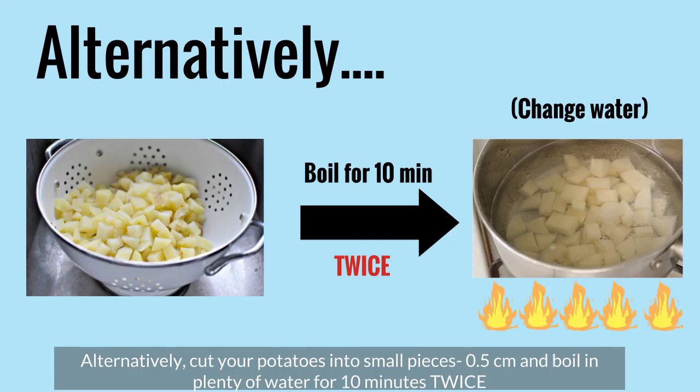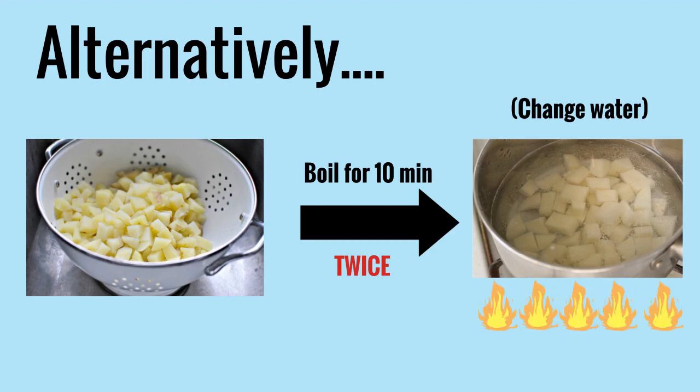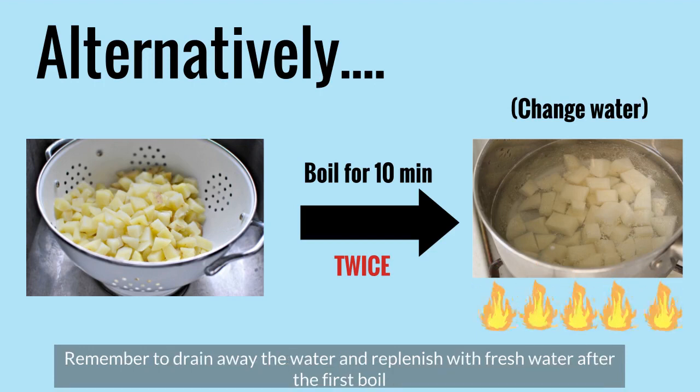Alternatively, cut your potatoes into small pieces, not more than half a centimetre, and boil in plenty of water for 10 minutes twice. Remember to drain away the water and replenish with fresh water after the first boil.